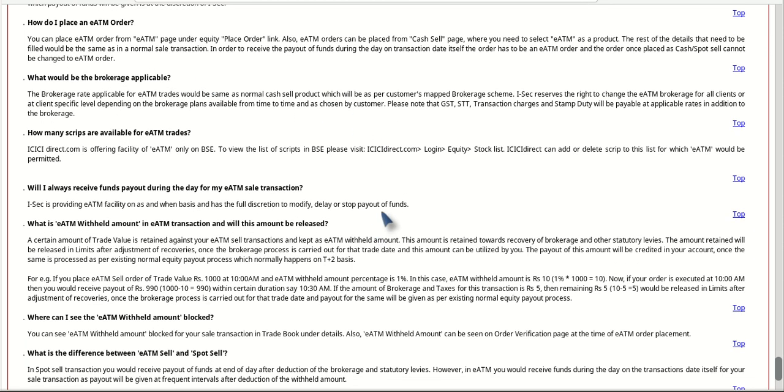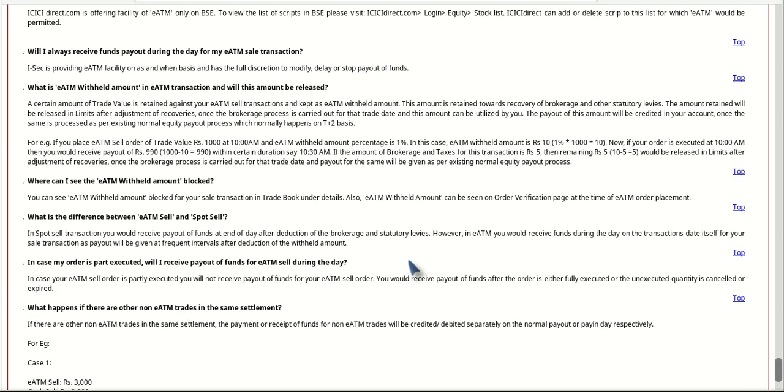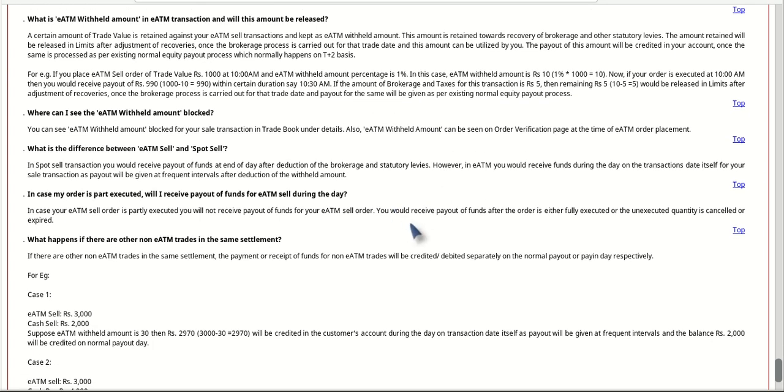The important conditions for this offer are: maximum you can use is up to 50,000 rupees, and it also depends on ICICI Direct's discretion for the particular customer. Second, they will retain the brokerage required for processing on a T+2 basis, which will be around one or two percent. Third, the shares you want to sell should be listed on BSE.